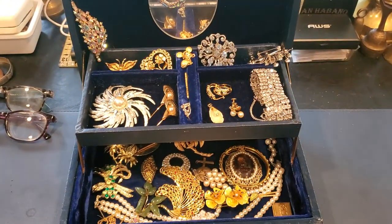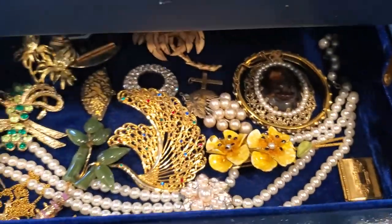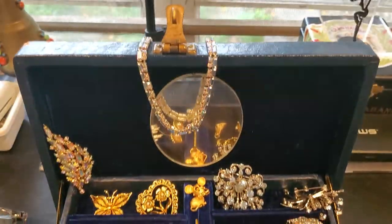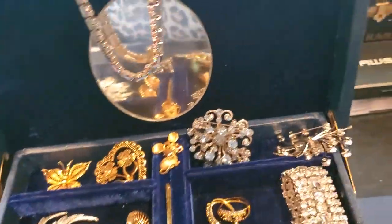Hello everyone, welcome to my channel, My Jewelry Addiction. My name is Tanya and I'm addicted to jewelry. This is one of the little things I'm going to be bringing to auction tomorrow — it's a vintage jewelry box and it's full.